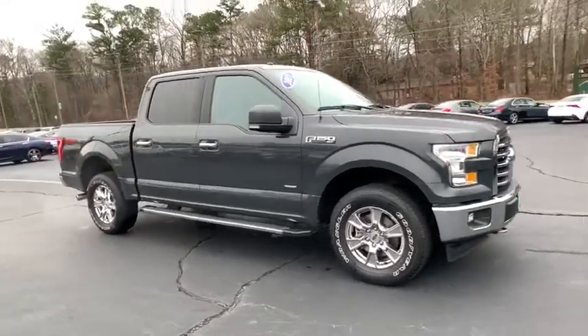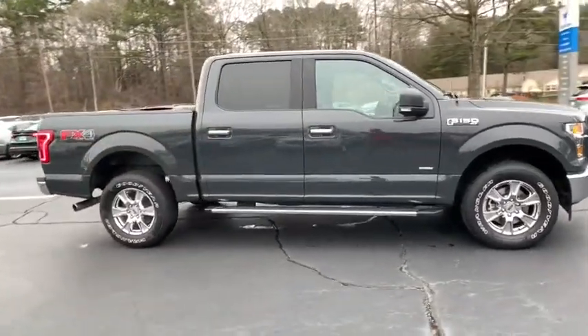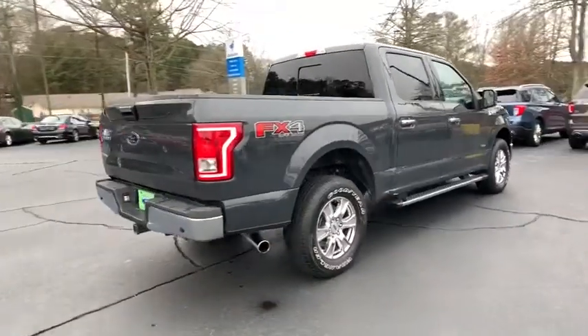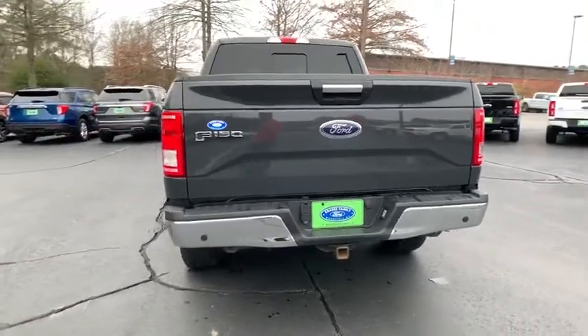Come test drive the 2017 Ford F-150. A Ford F-150 knows how to handle any situation. It's built to follow orders. No whining.